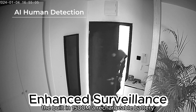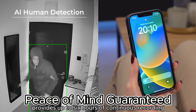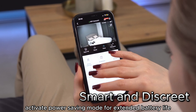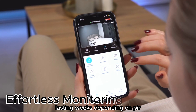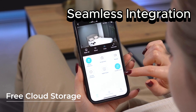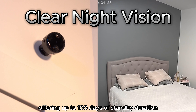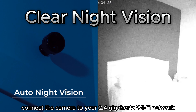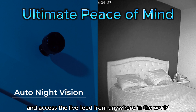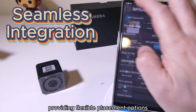The built-in 1500mAh rechargeable battery provides up to 6 hours of continuous recording on a single charge. Activate power saving mode for extended battery life, lasting weeks depending on PIR motion detection triggers. For prolonged standby time, utilize the remote shutdown feature through the user-friendly app, offering up to 100 days of standby duration. Connect the camera to your 2.4 GHz Wi-Fi network and access the live feed from anywhere in the world using the free app. The included magnetic mount allows you to easily attach the camera to any metal surface, providing flexible placement options.